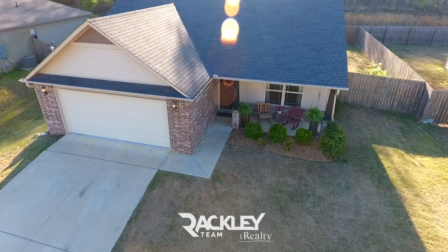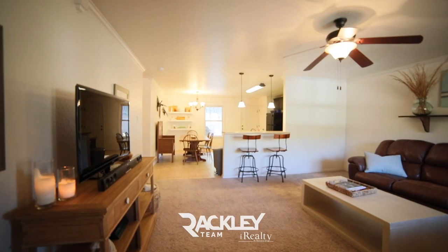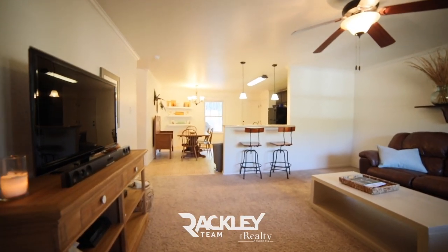This three-bed, two-bath in Emerald Mountain has a covered front porch that welcomes you home to an open floor plan with fresh paint and crown molding throughout.